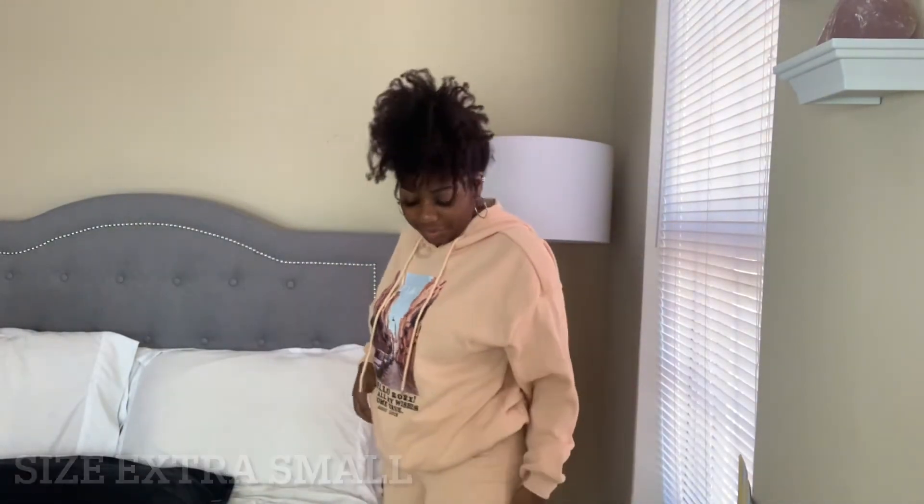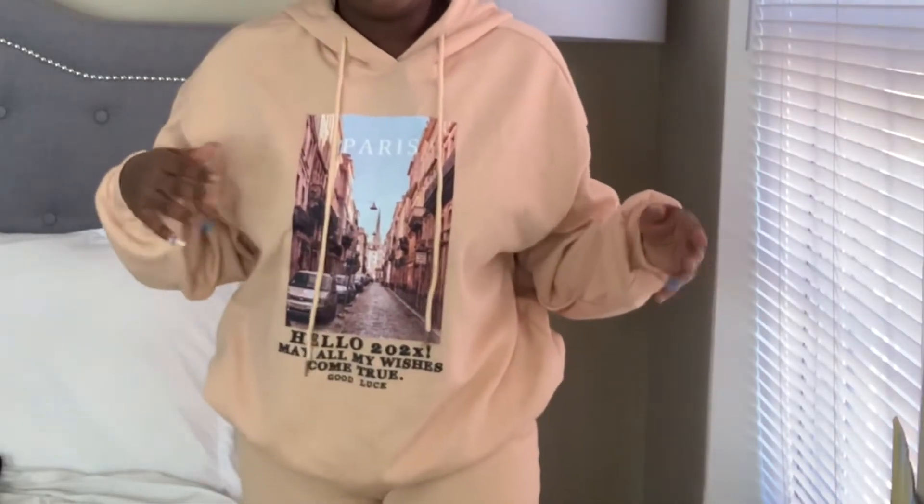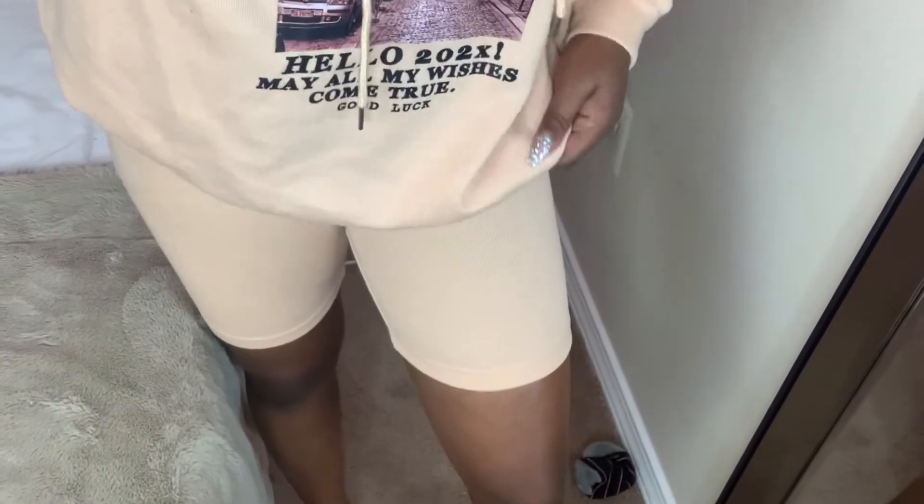This outfit right here is definitely my favorite out of everything I got — it's so cute, y'all. I don't think I have a set or anything like this, so this is just so cute. I love the color, and it's so, so soft — it feels like really good, sturdy material. The only thing I wish is that it had pockets.